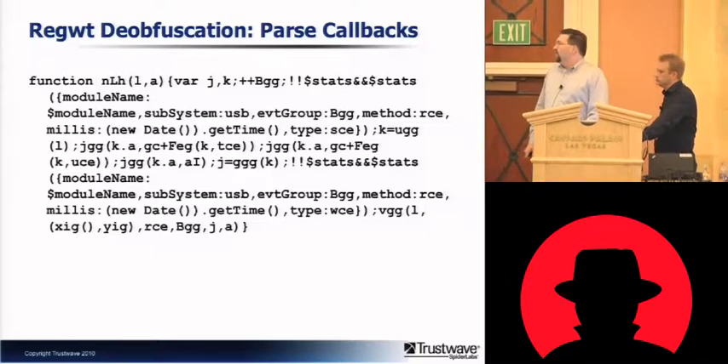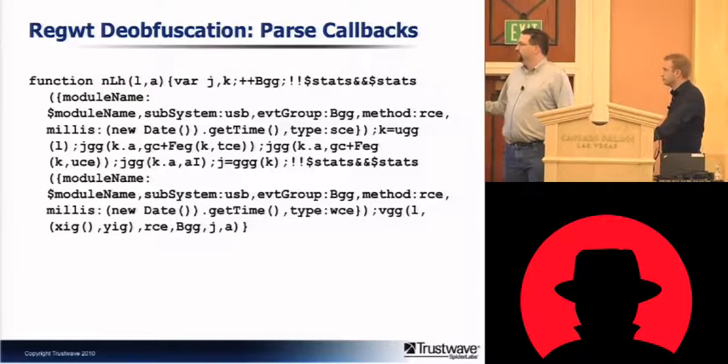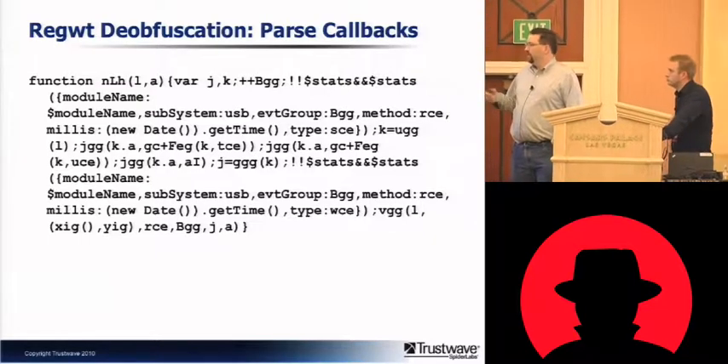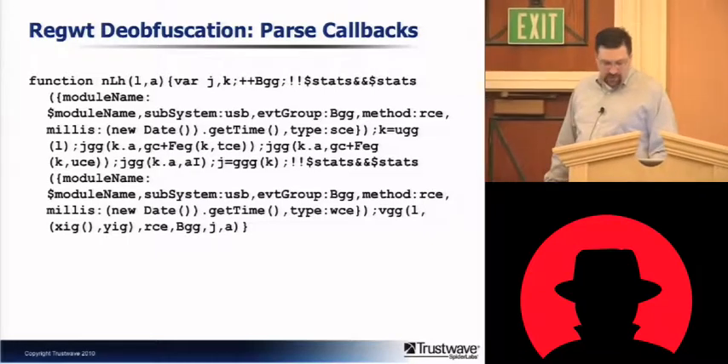This is one of the callbacks used for RPCs — essentially the JavaScript that's responsible for sending it. Completely unreadable, of course.